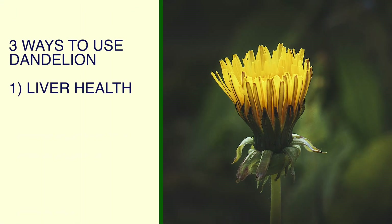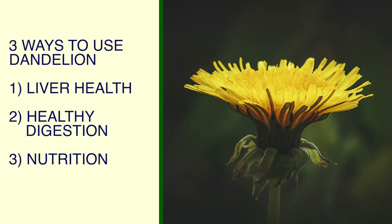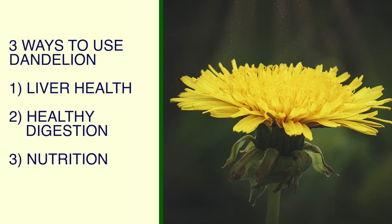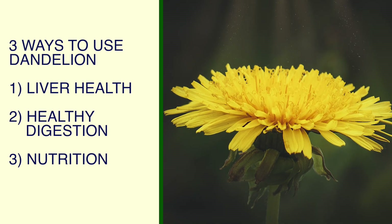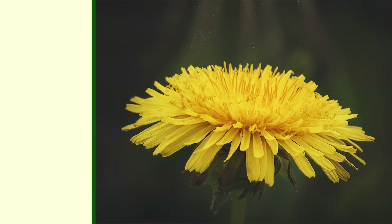To recap, here are three ways that you can use dandelion. One, you can work with dandelion roots to support liver health. Two, you can sip on dandelion root tea and cook with dandelion leaf to support healthy digestion. Three, you can incorporate dandelion roots and leaves into your cooking for their nutrient-dense benefits.